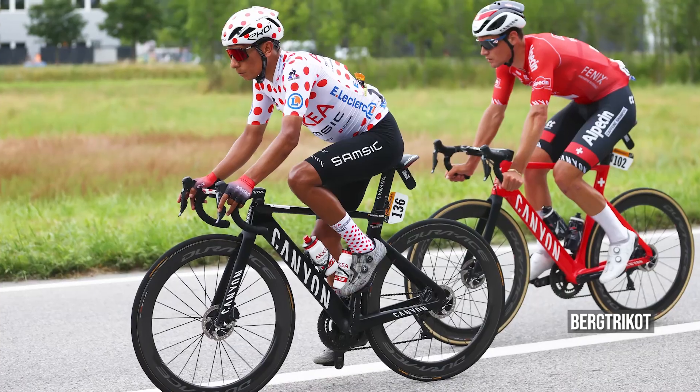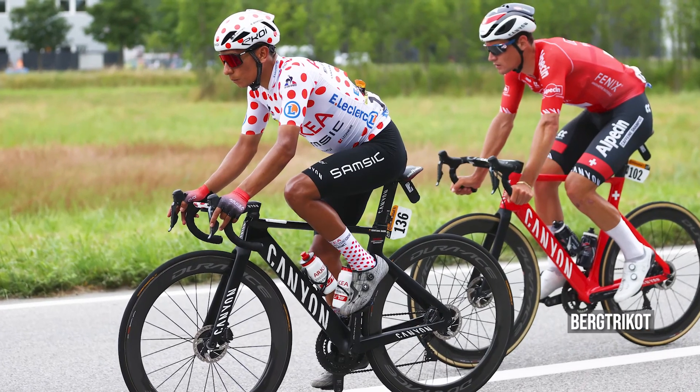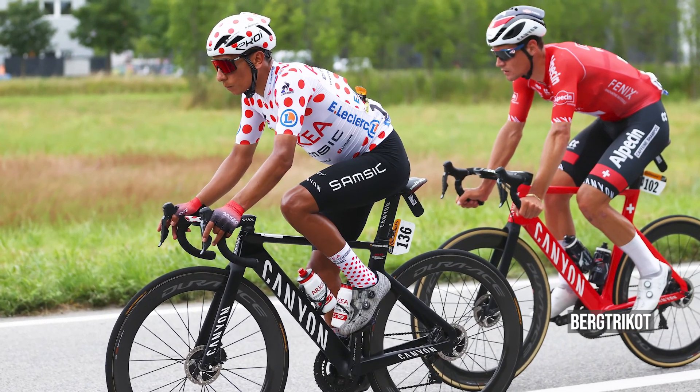Nicht zu übersehen ist auch das weiße Trikot mit den roten Punkten. Was heißt das genau? Du meinst das Bergtrikot? Genau. Das Bergtrikot bei der Tour de France trägt der Fahrer, der die meisten Punkte an den einzelnen Bergwertungen unterwegs gesammelt hat. Die Berge sind in Kategorien unterteilt: die sogenannte Vor-Kategorie, die Ehrenkategorie, dann erste, zweite, dritte bis zur vierten Kategorie. Wer die meisten Punkte an diesen Anstiegen sammelt, hat das gepunktete Bergtrikot.